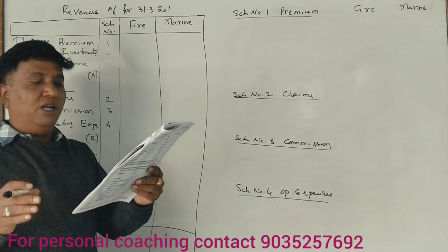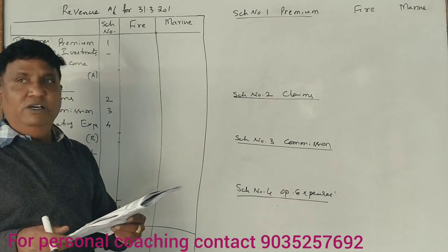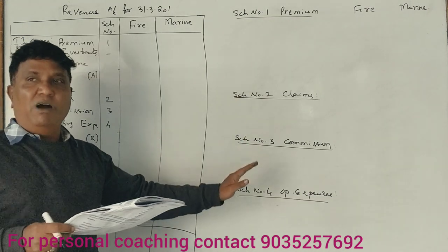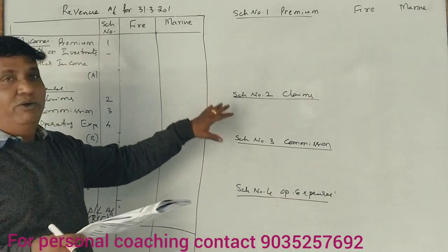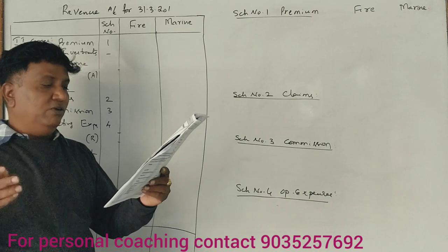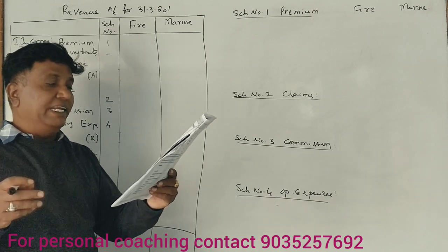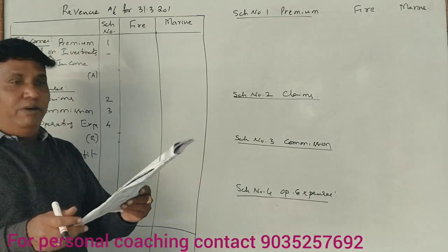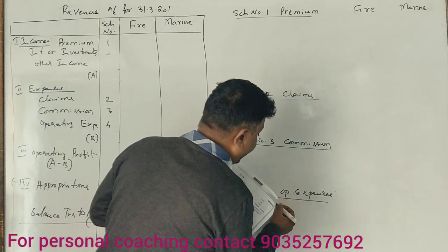Particulars — fire column and marine column. You can also use the profit and loss account. First of all, the bad debts column: fire and marine. Reserve opening date 1st April 2016. Claims paid and outstanding.